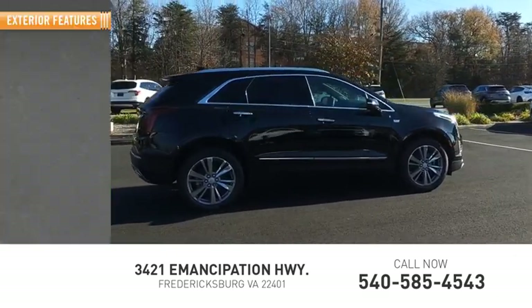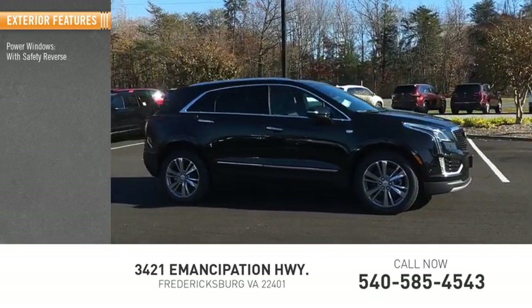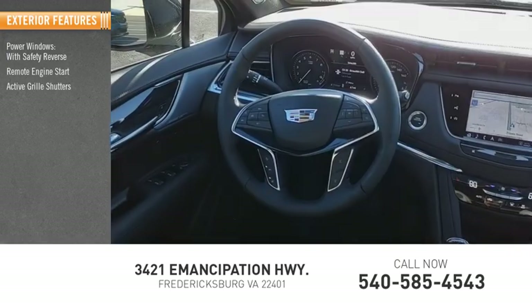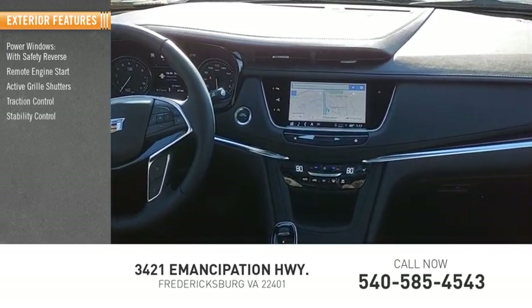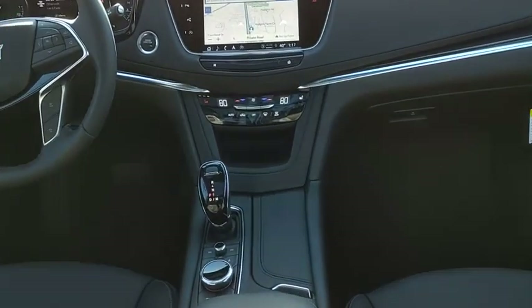Here are some of this vehicle's great options: power windows with safety reverse, remote engine start, active grille shutters, traction control, stability control, power brakes, ambient lighting, and braking assist.